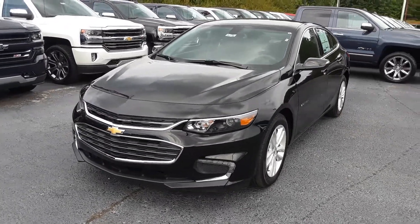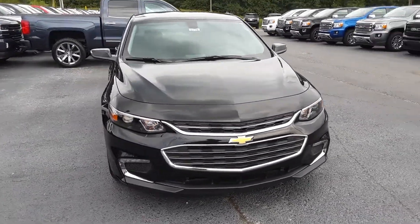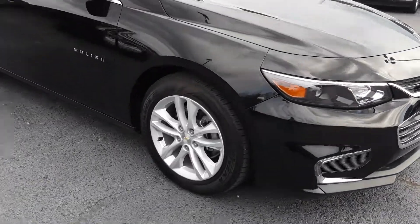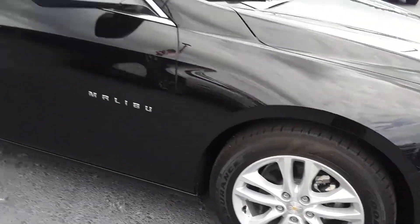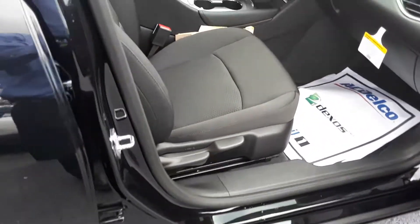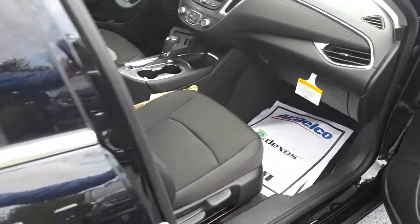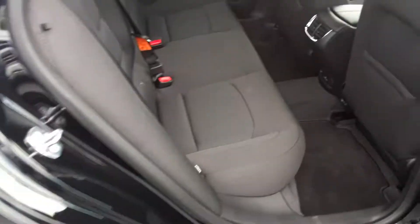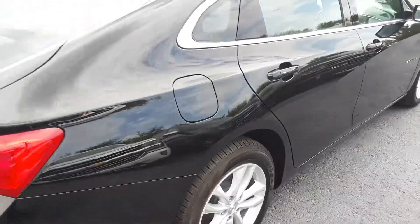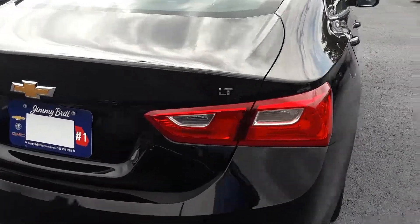Hey Chelsea, this is Brian here with Jimmy Britt Chevrolet in Greensboro, Georgia, just making a quick video of this beautiful 2018 Chevy Malibu for you. It's got this beautiful black exterior, alloy wheels, all black cloth interior, and it is the LT model.